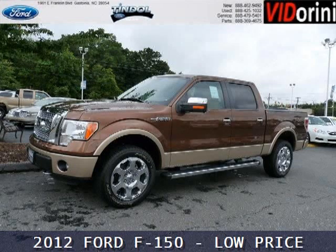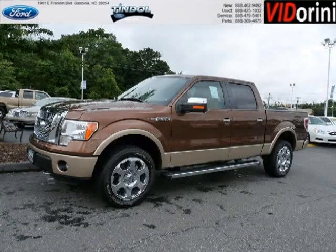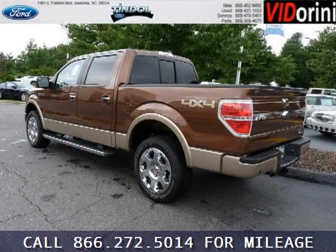Do you want to stretch your purchasing power? Well, take a look at this outstanding 2012 Ford F-150. This F-150 would look so much better with you behind the wheel instead of sitting on our lot.